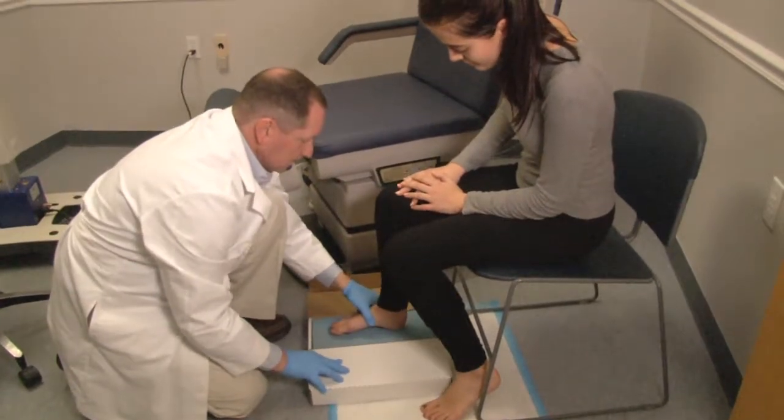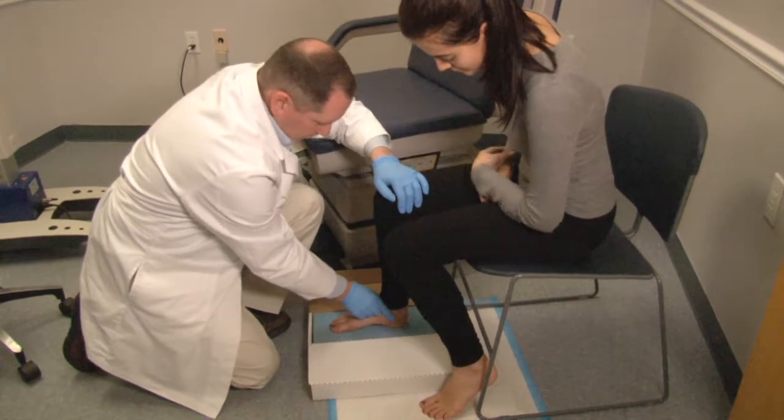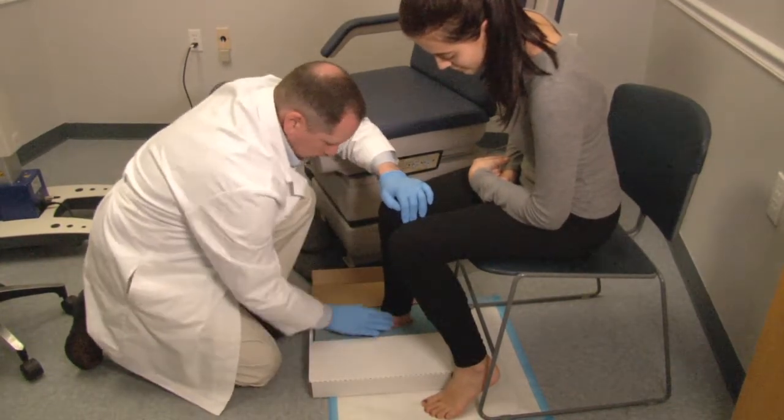Why do people with diabetes have issues with their feet? Oftentimes, if their sugar is out of control, they lose the ability to feel on the bottom of the foot. They can step on something — a rock or a pebble — develop a sore or an ulcer, and this shoe can help to provide more cushioning and support and try to prevent those types of problems from occurring.